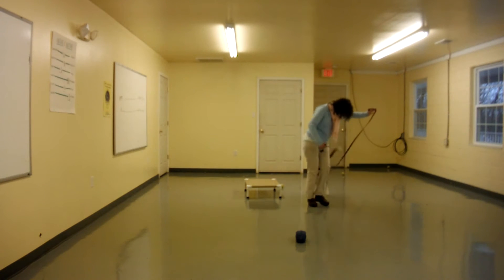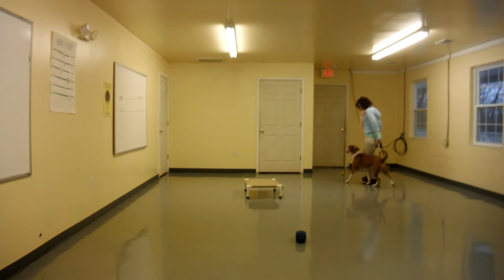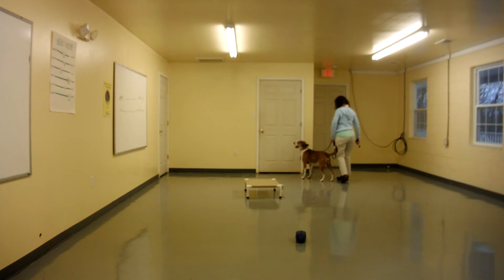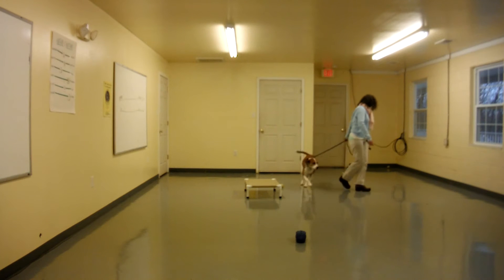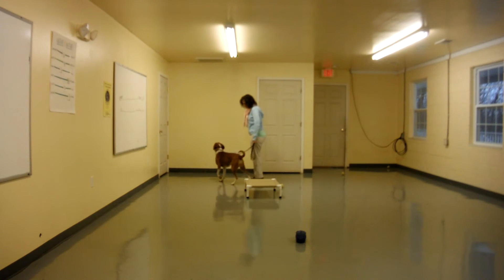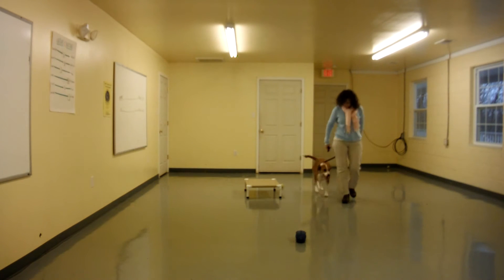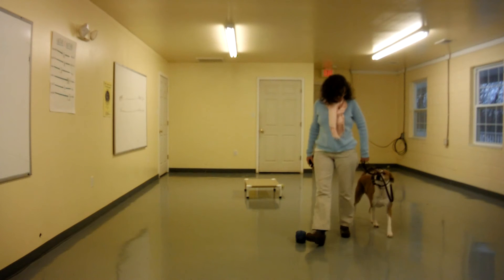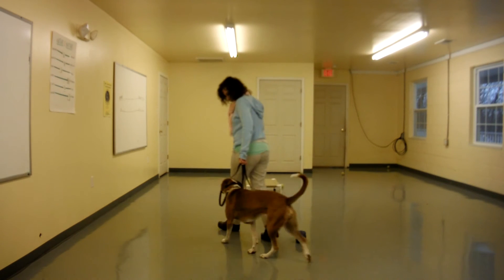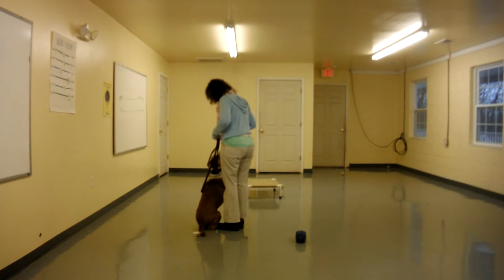Come on up. Let's sit. Good. Wait. Good girl. Stay. Wait. Very nice. Sit. Very nice. Good girl.